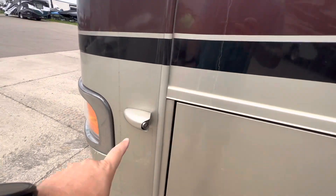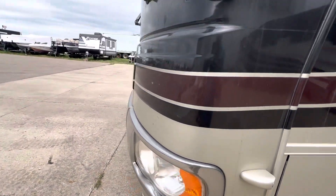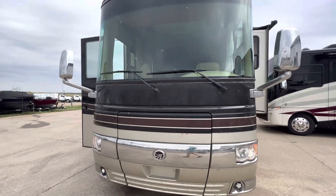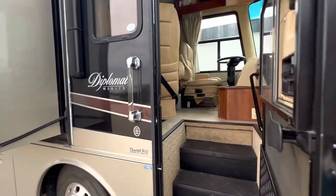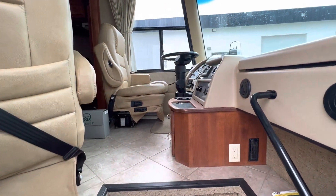Another thing to point out: it does have side cameras as well. So as you're driving down the road, since this is a very large Class A, to really cut down on blind spots and give you more road confidence, they do have that as well. So let's jump inside and take a look at one of the top of the line units for back in 2008.